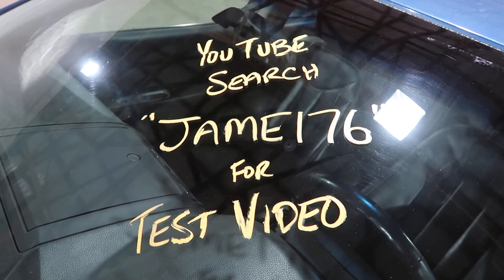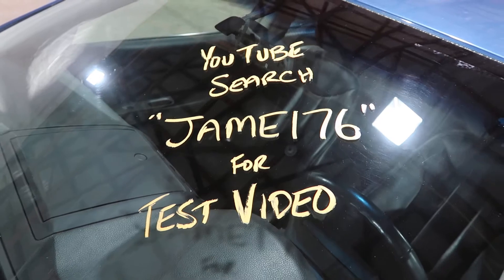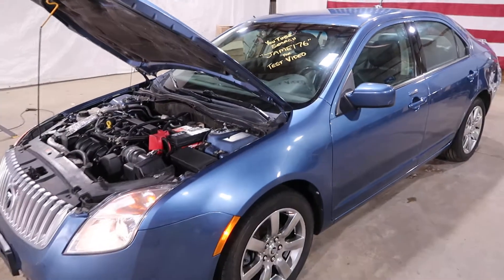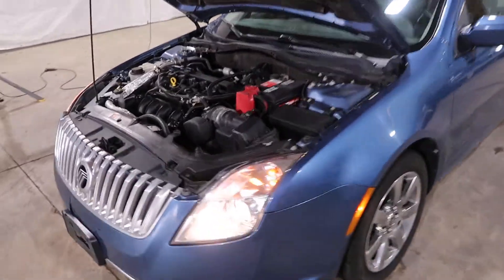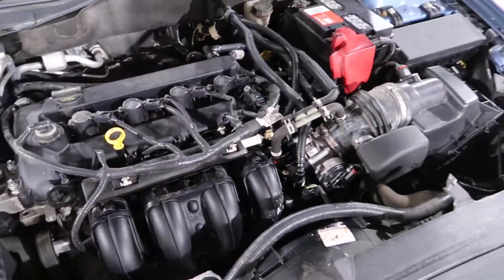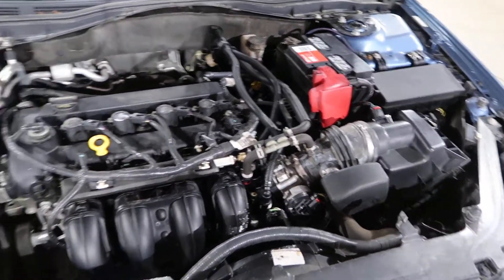Welcome to J&J Auto Wrecking's test video for JAME 176. This is a 2010 Mercury Milan with a 2.5 liter under the hood. Very clean vehicle in sport blue metallic.